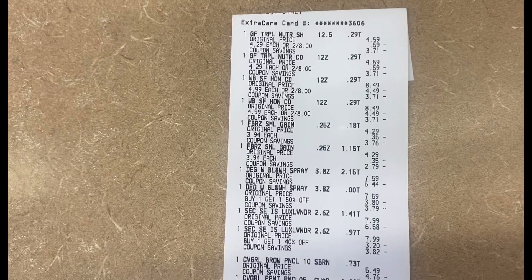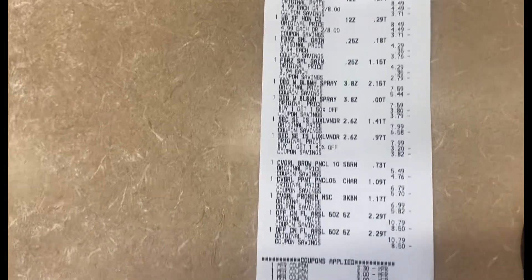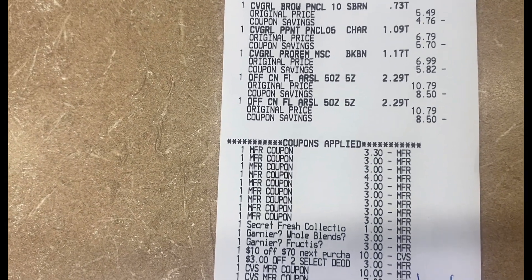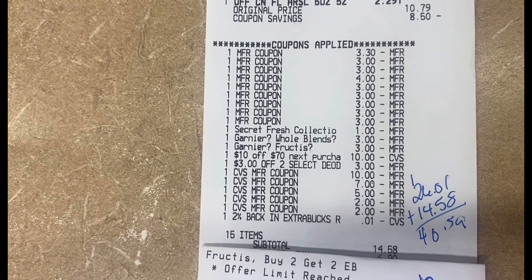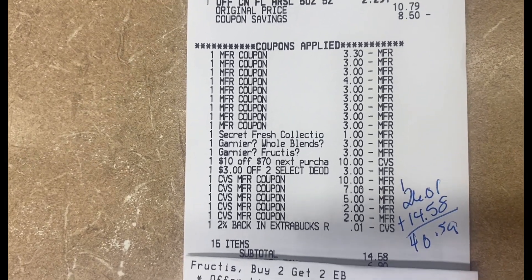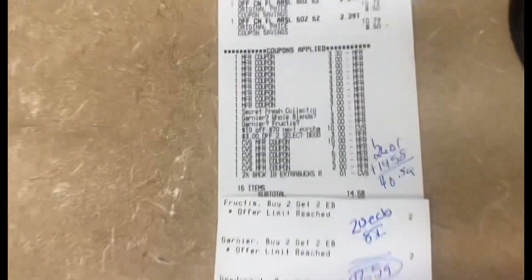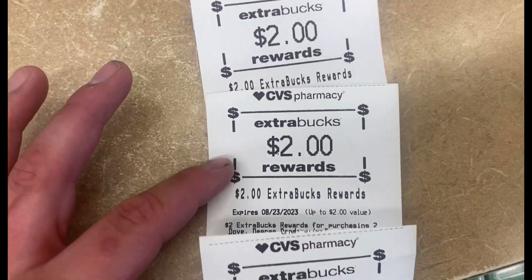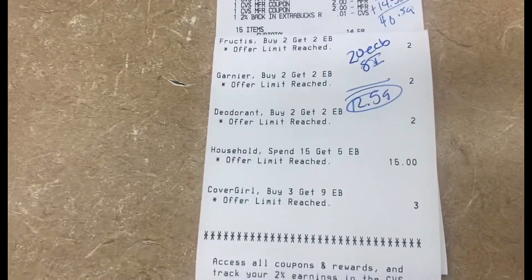Here's my receipt on this one. I have the Garnier on top, the Febreze Small Spaces, the Degree sprays, the two Secrets, the CoverGirl, and the OFF. All my coupons scanned just fine — I had a lot of favorite coupons. My Secret digital came off, the Garniers glitched, the $10 off $70 came off, the $3 off two came off. The 50% off did not come off, but that's okay. I used $26.01 in Extra Bucks and paid a sum total of $14.58. I got back $2 for Garnier, $2 for Garnier, $2 for Degree, $5 for the OFF, and $9 for CoverGirl — $20 in Extra Bucks back. I submitted to Ibotta and got back $6 for the OFF and $2 for the Secret, so $8 on Ibotta, making this receipt a cost of only $12.59.